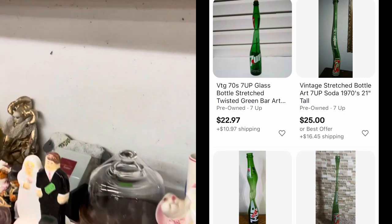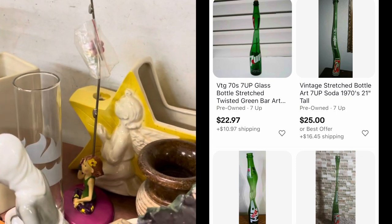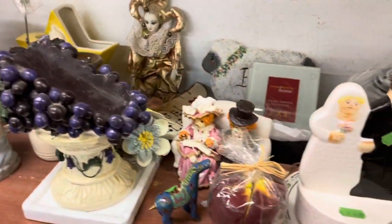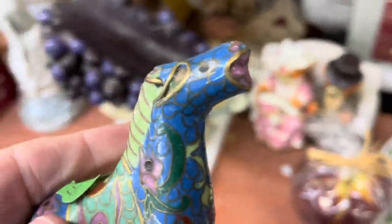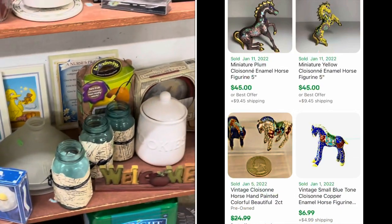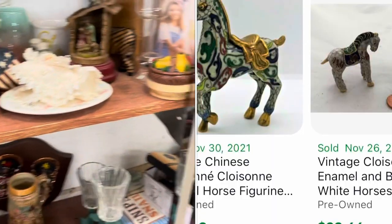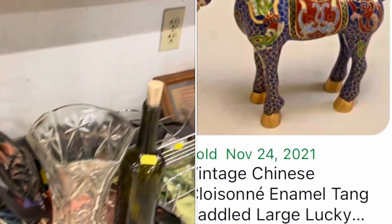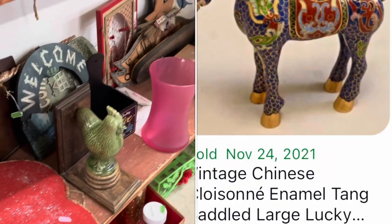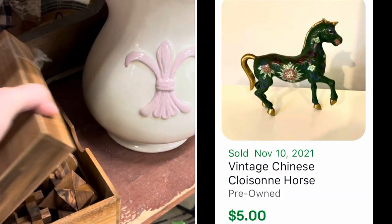I did find a couple of 7-Up bottles — those stretched out regular glass soda bottles that were very popular decor items — but I didn't end up getting them. This is a cloisonné piece. Cloisonné is that enamel and brass overlay with an Asian history to it. Some can be extremely valuable and others are just knock-offs. When they're not marked like that, I have no idea — I'm not an expert. I put it in my cart.